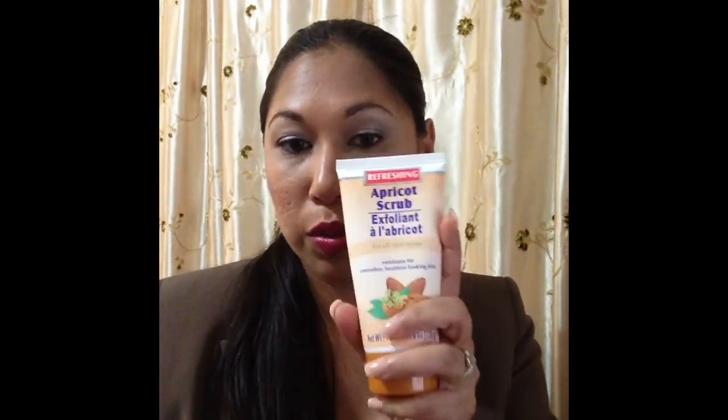I also got from Dollar Tree this refreshing apricot scrub. I realized I wanted an exfoliant for my underarms — I featured that in my tip tricks combo — but I also wanted something for my face. I tried this and it's okay — it's very mild, a lot like the scrub I was using. I can use it on my face and it didn't really break me out.